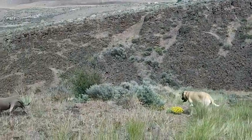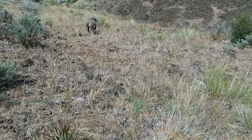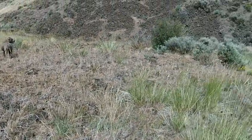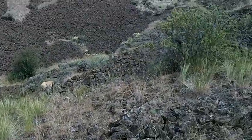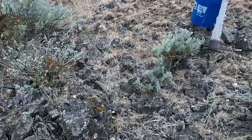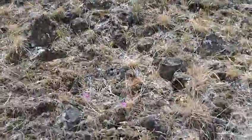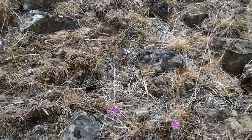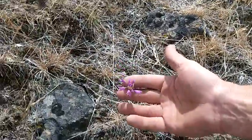So this looks like a pretty barren landscape. But then sometimes you come across things that you didn't even know that you didn't know until you know it, you know? And so these, right here, are wild onions.